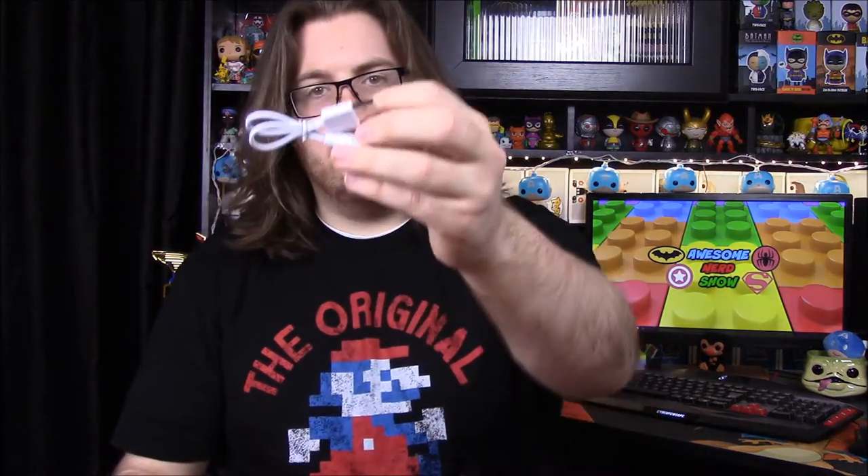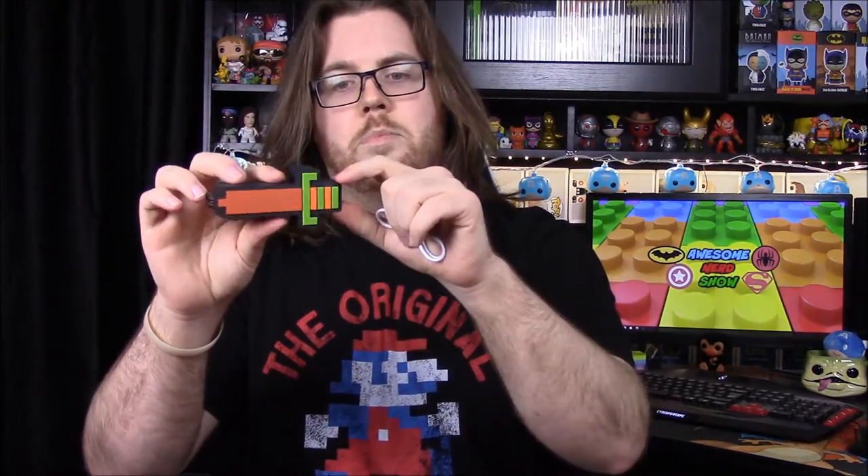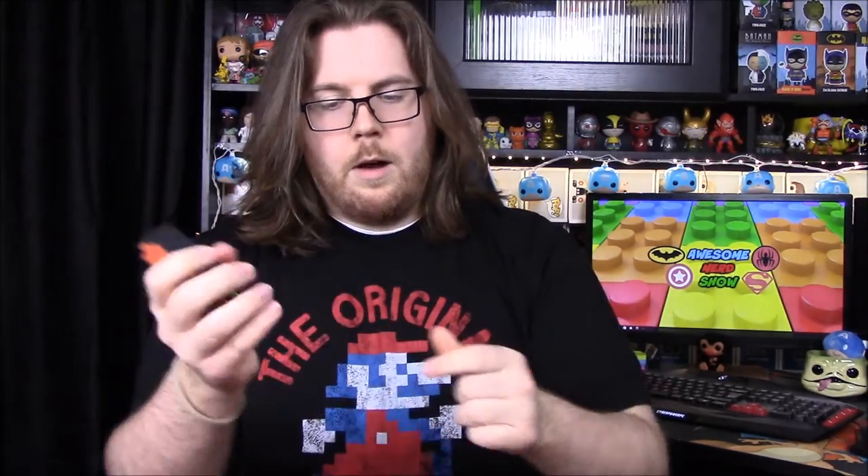It does come with a cable to charge the charger itself so you can then use it. Portable chargers are always awesome and nice to have for your phone, especially if you're out a lot. This is definitely going to come into use for us — that's a good item to include in the box.